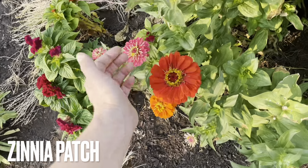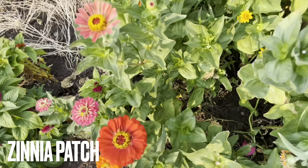And then this is my full zinnia patch, which is looking so amazing.